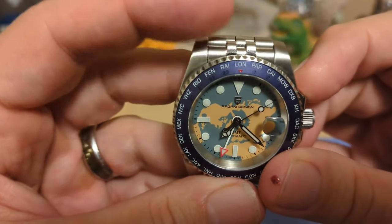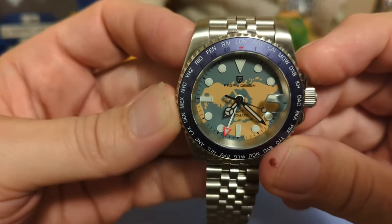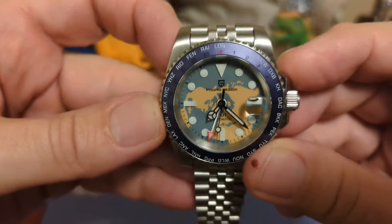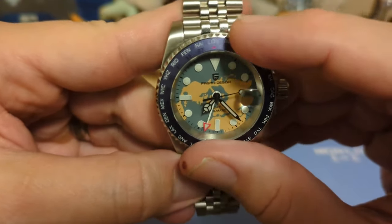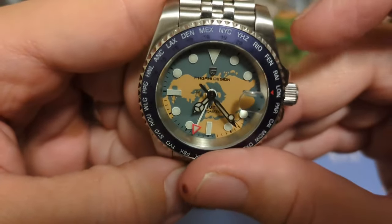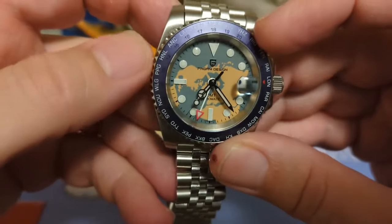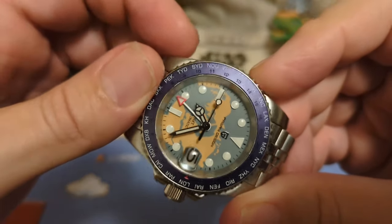We do have a red marker for the London time zone, which is also GMT — Greenwich Mean Time. The world has adapted and we now use UTC, Universal Time Code, but everyone knows what GMT means. To use the bezel, you just set it to the airport code of wherever you're at — mine would be MEX even though I'm not in Mexico, as it's the same time zone. Set it to Mexico, and the GMT hand set to GMT time lets you see it's almost 8 o'clock, which is correct.